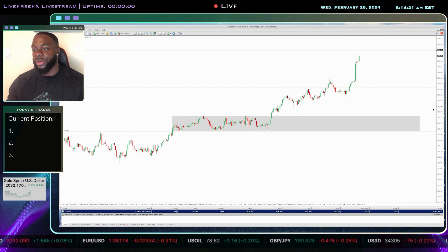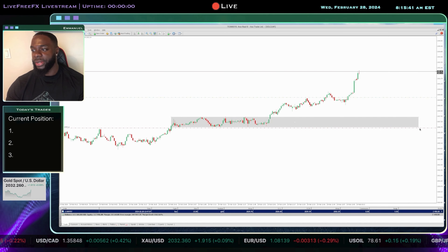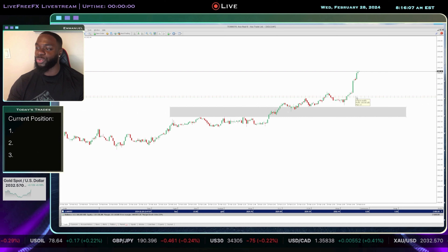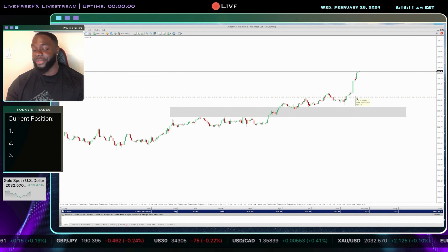I'm going to watch the trade a little bit, but I'm about to close half of my position. I just want to make sure the market has already given me something for the time I've been sitting here, so I don't mess that up.